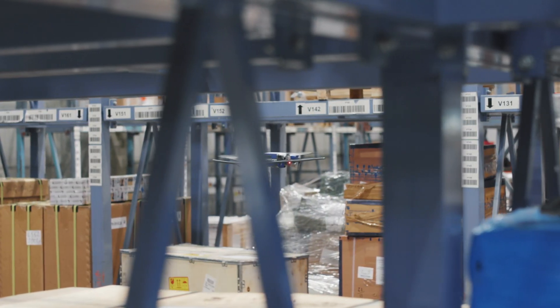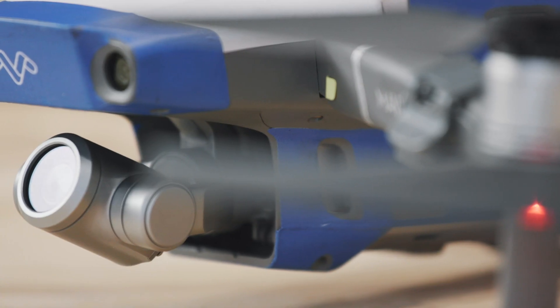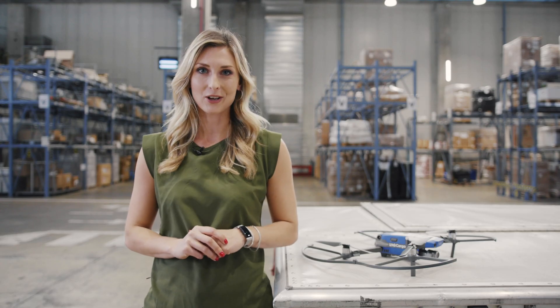I'm Carly Morris and I'm the head of innovation at IAG Cargo. In front of me here I've got the latest DJI Mavic Zoom, and it's helping us to solve one of our most complex problems: how we keep stock of our stock.